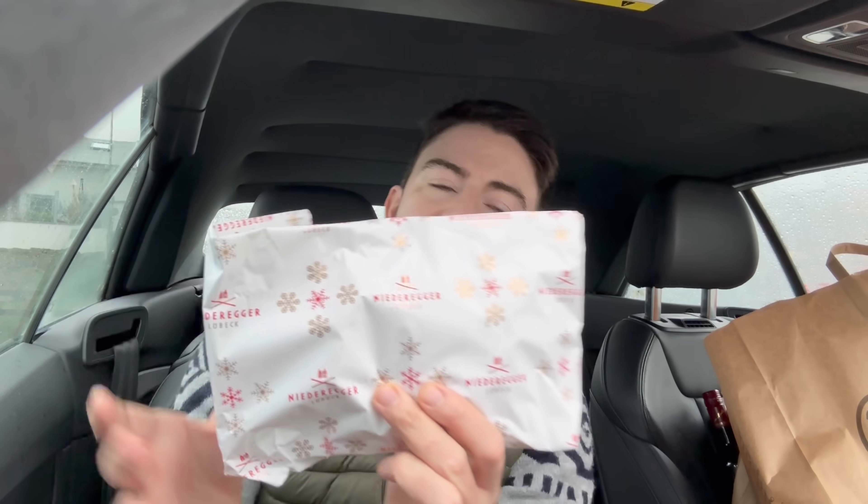I have vlogged Lübeck before, so I'll leave that vlog in the description box so you can have a look around. It's also the home of Niederegger Marzipan. I swung by there and got myself some nice little nibbles. This has been half devoured, by the way. They also do a really stunning marzipan latte, which is lovely.